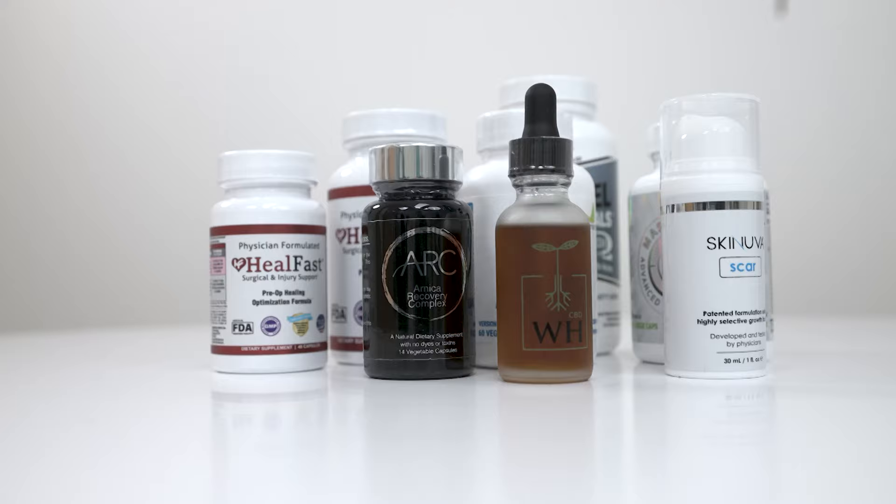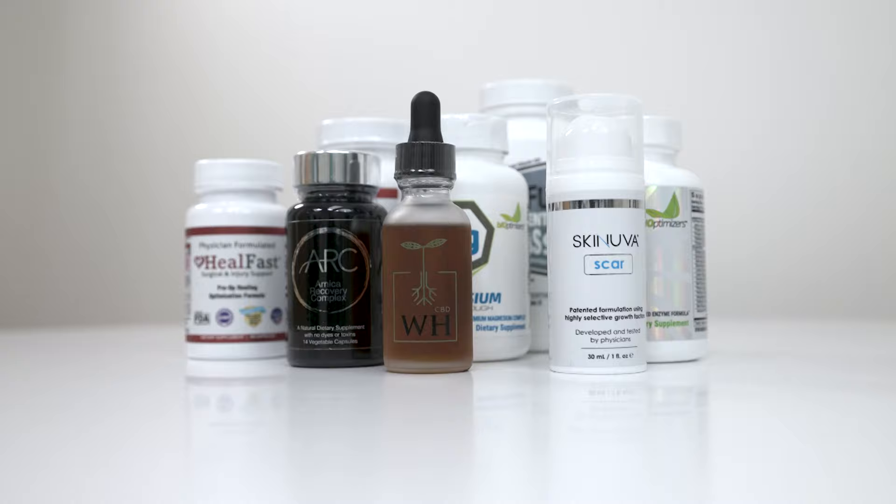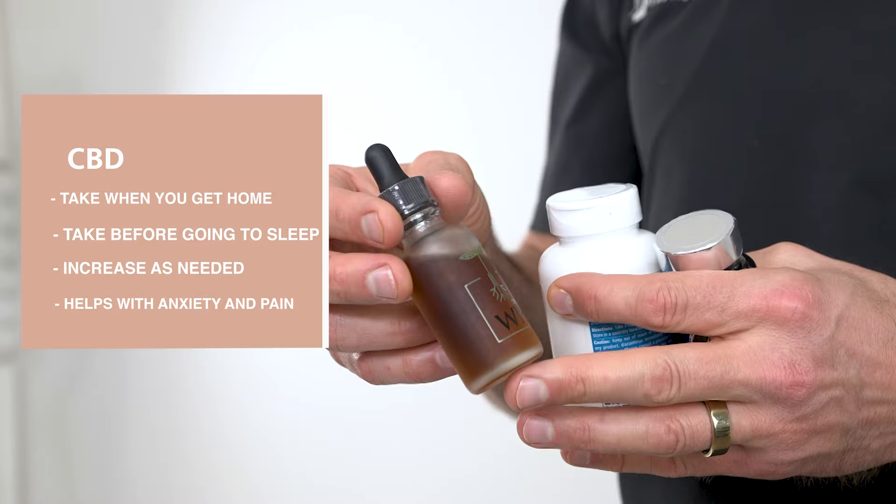I want to talk about some products you should be taking after your surgery to help you heal and manage your symptoms. The first one I love is CBD — I recommend Wild Health CBD. Take a full dropper full underneath your tongue right when you get home and a full dropper full right before you go to bed. You can increase as needed. You will sleep like a baby and it'll calm your anxiety and pain to a manageable level.